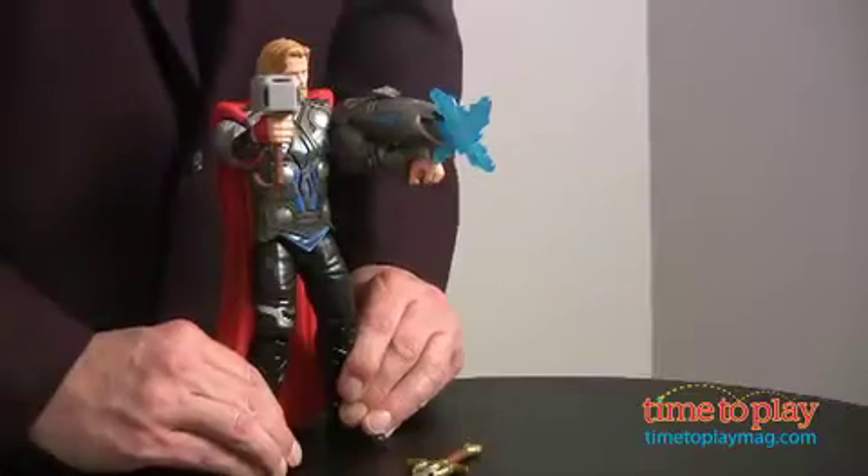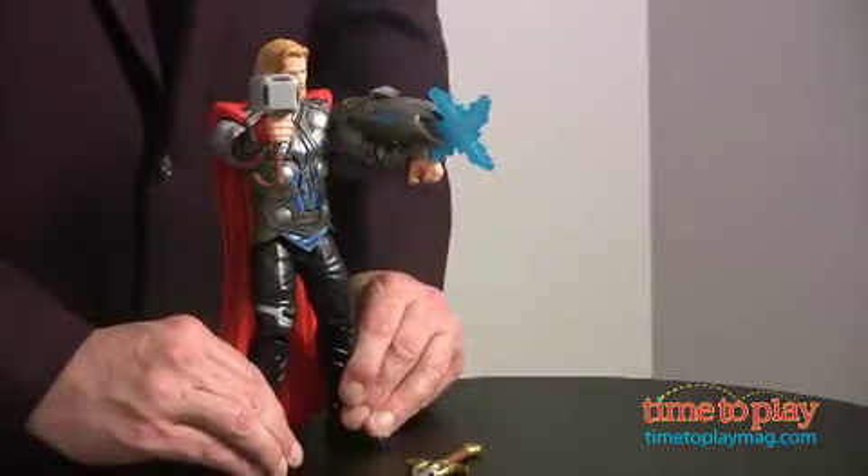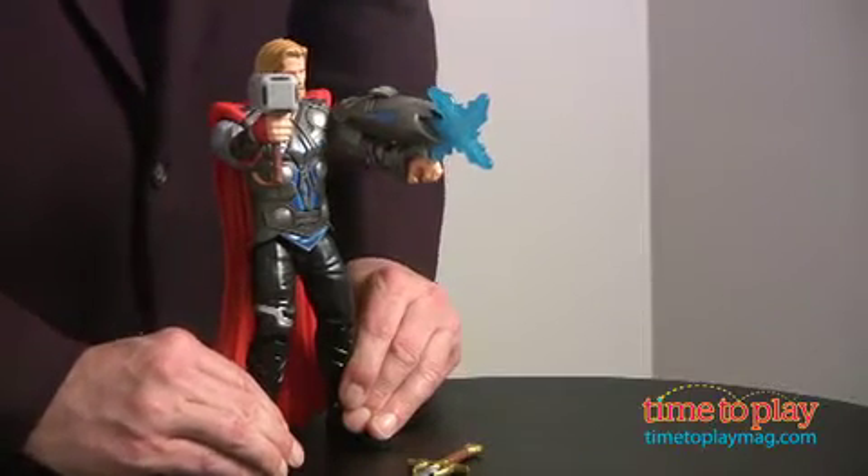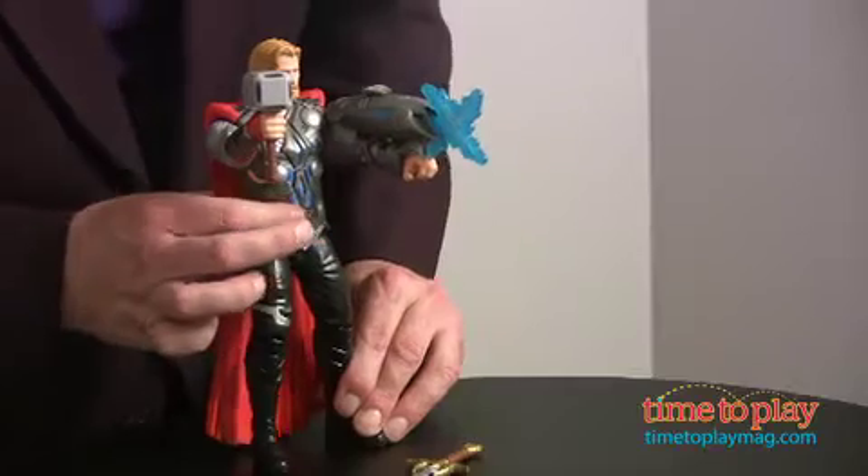From the Marvel Universe, this is Thor, a 10-inch action figure from Hasbro, coming just in time for the big blockbuster movie later this year. Now he doesn't just look cool with his trademark hammer and his lightning launcher — he's also got electronic lights and sounds.